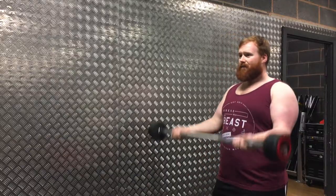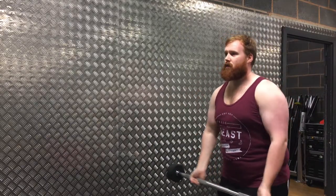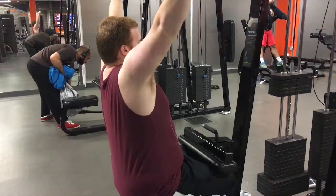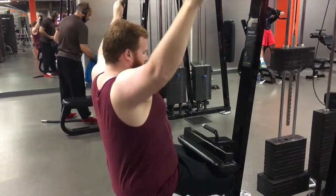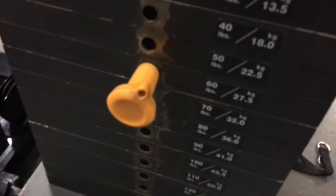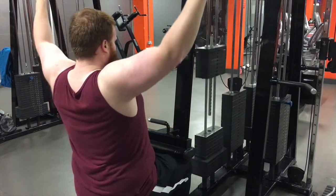Okay guys, so the trick with the barbell curls: just keep your elbows locked in by your side. What you don't want to be doing is swinging loads like this, because then you're not really going to isolate the bicep muscle — you're going to get your shoulders, your back and everything else. So you just want to keep it nice and steady, keep your elbows locked by your side, lift it slowly, and just focus on using the bicep muscle.